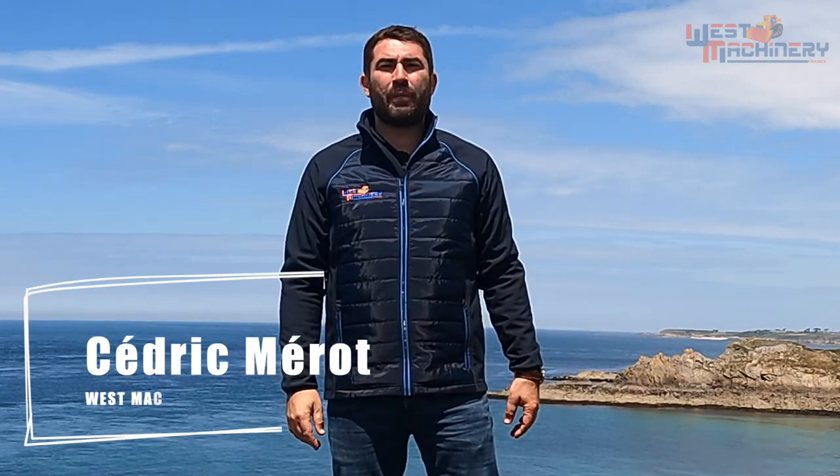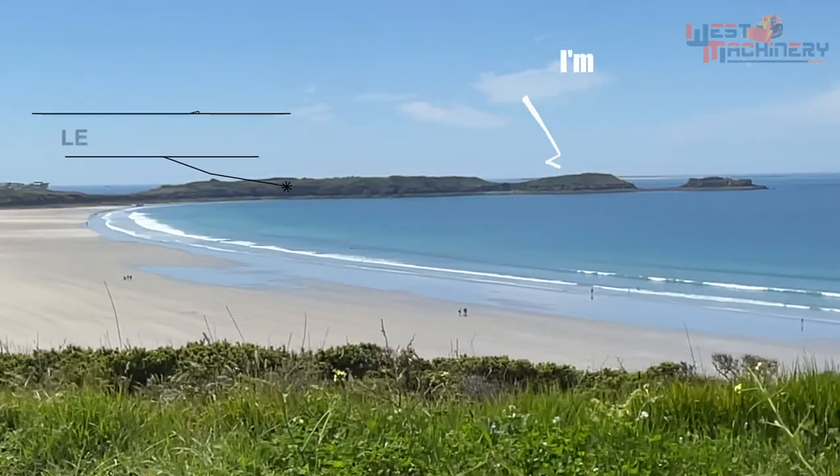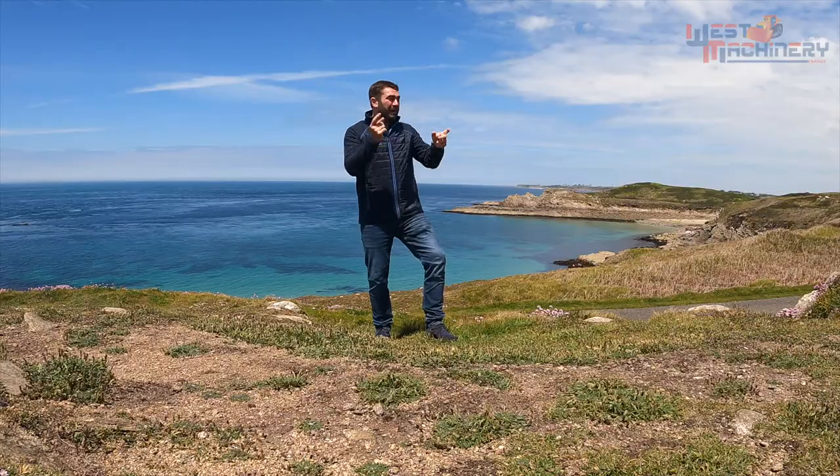Hello everyone, and hello to all the machinery fans. My name is Cedric and I'm a used equipment broker. This week we are in Brittany, in the far, far west of France. I've decided that beside my everyday job, I'll try to entertain you via videos. I'll show you equipment — any kind of equipment. It could be old or new, small or big, very specific or very common. I hope that with such a landscape, we'll have the opportunity to find the operator with the best view from his office. And now, let's go!